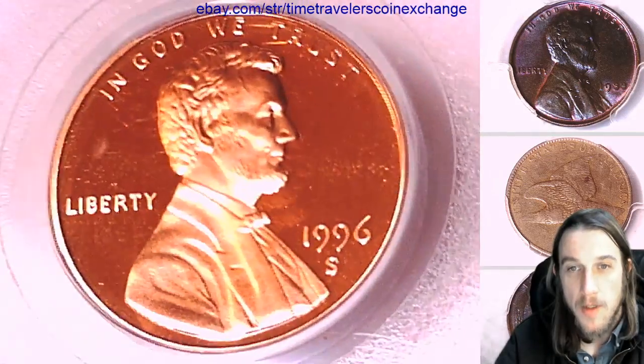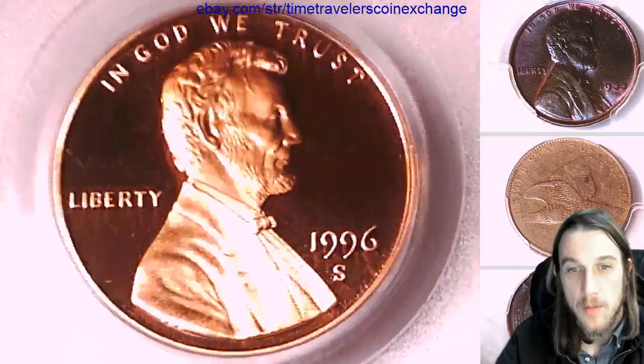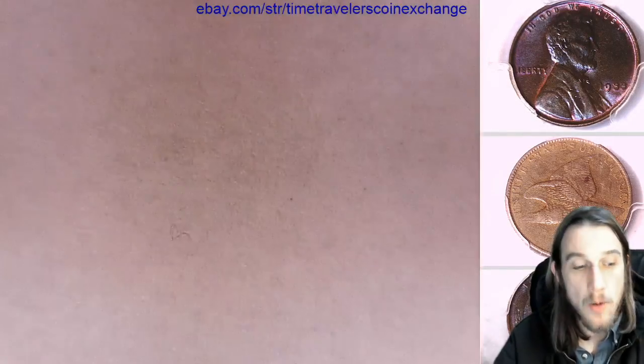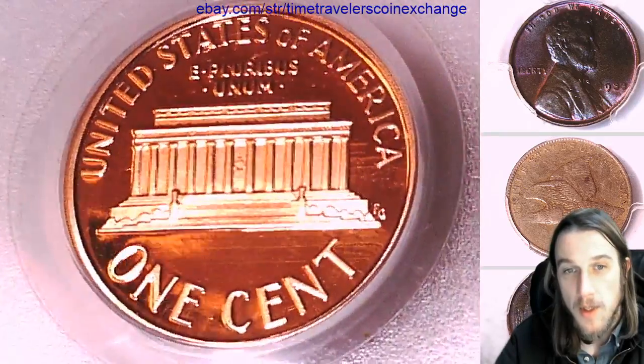We'll take a look at the front and we can take a look at the reverse. If you guys ever like a coin you see in the videos, there's always a link in the description below the video. It takes you to eBay to a listing of the coin you see.